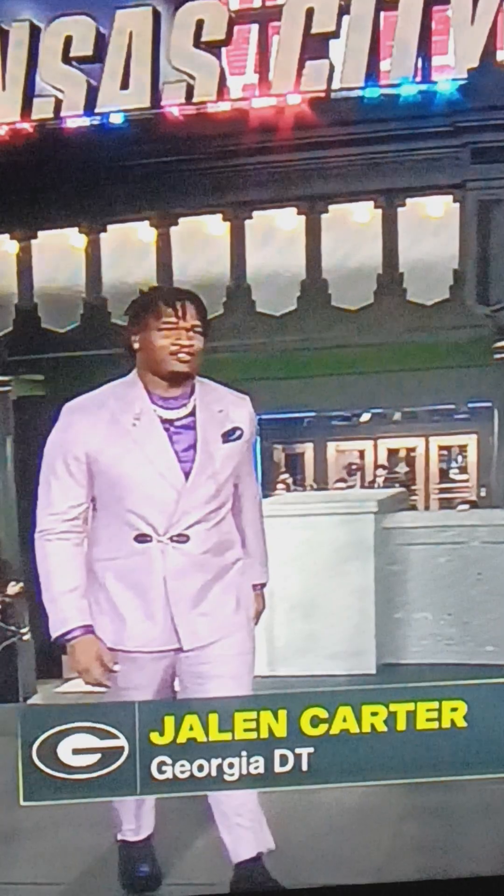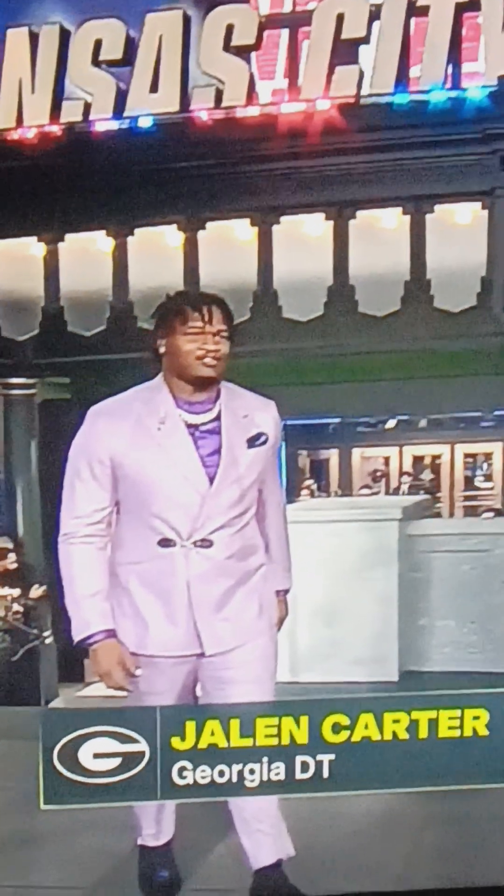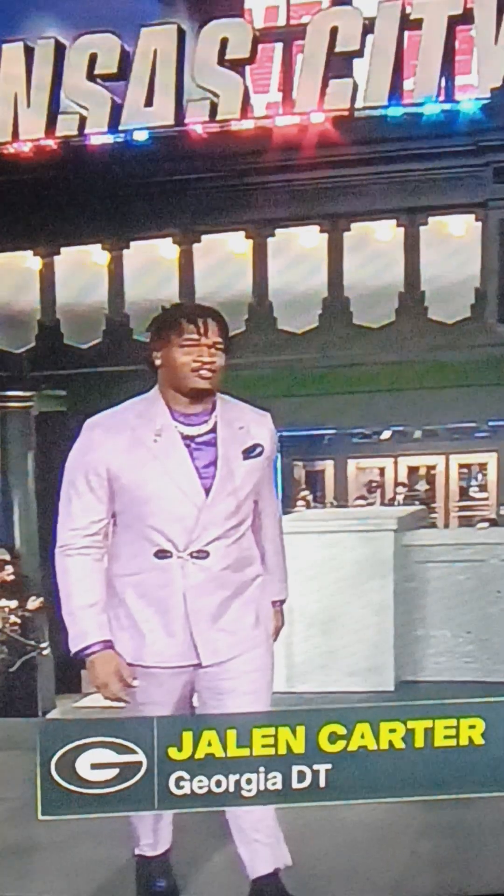Next up, Jalen Carter's got on the faded purple. I think that might be a purple silk shirt with a chain. I'm going to give this about a 7.5 out of 10.